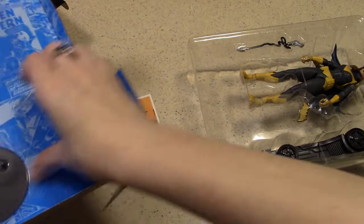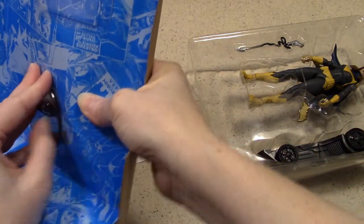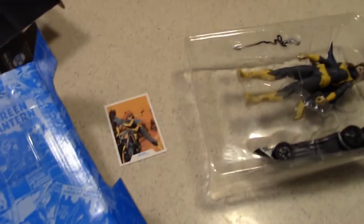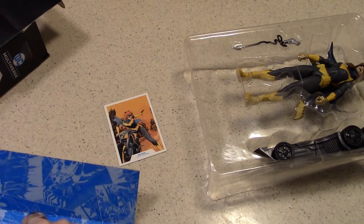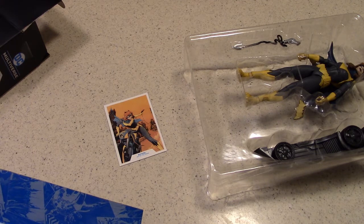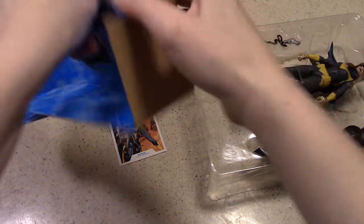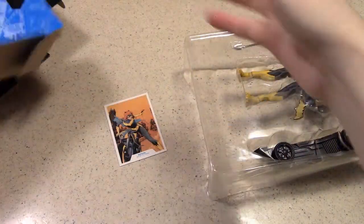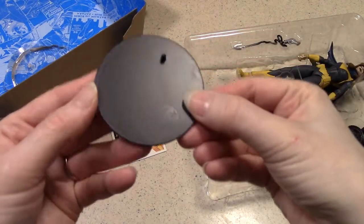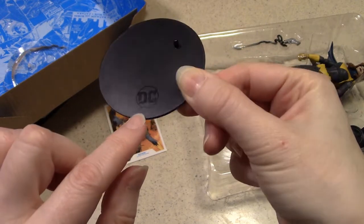Very nice trading card. Let me see if I can pry this up and try not to bump the camera too many times. I think I got the plastic lifted up with the careful use of the knife. I lifted up a corner there and we've got this stand out — just a simple stand with a peg on it. It does have a subtle DC logo there.